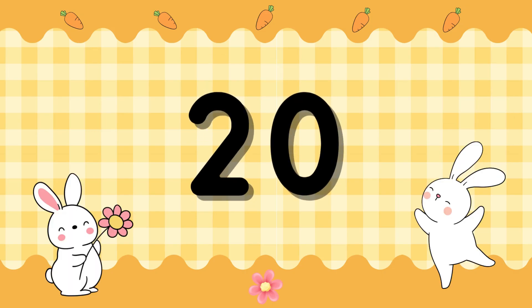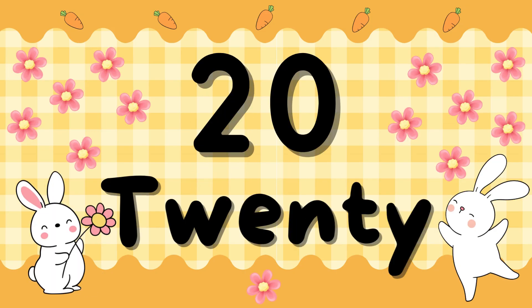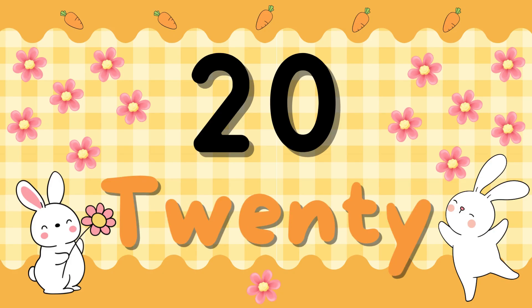Number 20. T-W-E-N-T-Y. 20. T-W-E-N-T-Y. 20.